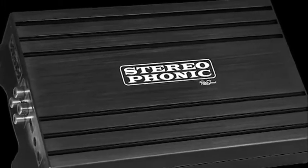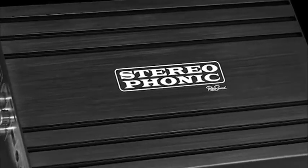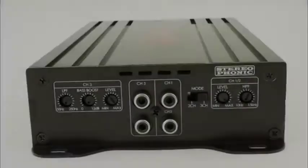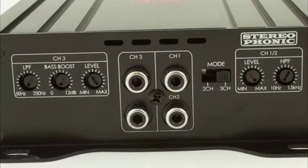Stereophonic has an extremely dynamic range for rich natural sound reproduction. The full range channels feature a high-pass crossover and the subwoofer channel features a low-pass crossover.